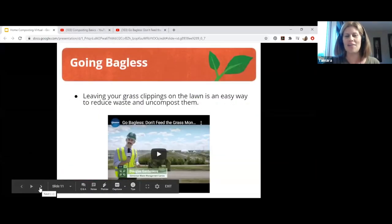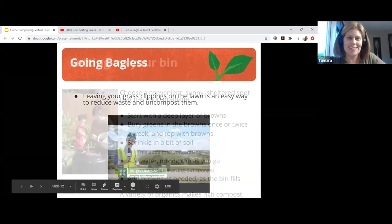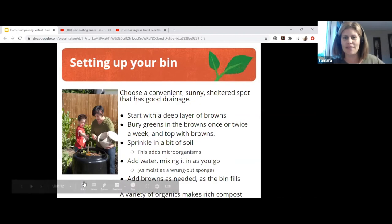Going bagless — leaving your clippings on the lawn — is really helpful. If after this presentation home composting isn't still for you, you can at least leave your clippings on the lawn. We really only have to do it about six months out of the year since the other months we have lots of snow.